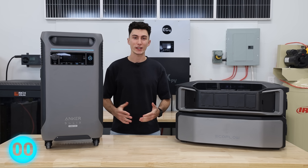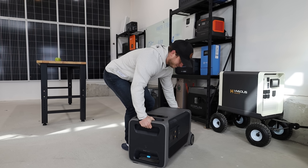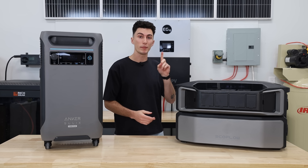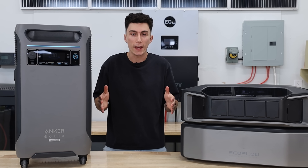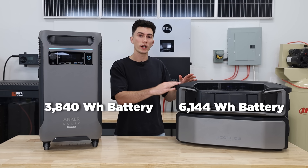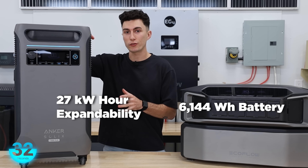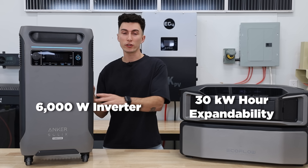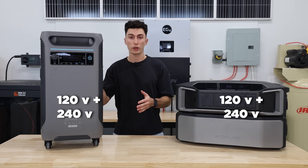Right off the bat, both of these failed the Tiny Baby lift test. The F3800 weighs 136 pounds — it's big and awkward to pick up on your own. The Delta Pro Ultra weighs 186 pounds, but it has the pro of being able to split in two, so you can pick up half the weight on top and half on the bottom, meaning technically you can lift the Delta Pro Ultra. We have a 3,840 watt-hour battery bank in the F3800 and a 6,144 watt-hour battery bank in the Delta Pro Ultra. The F3800 is expandable up to basically 27 kilowatt-hours while the DPU is expandable up to basically 30 kilowatt-hours. The Anker has a 6,000 watt inverter; the EcoFlow has a 7,200 watt inverter. Both are capable of running 120 or 240 volts.